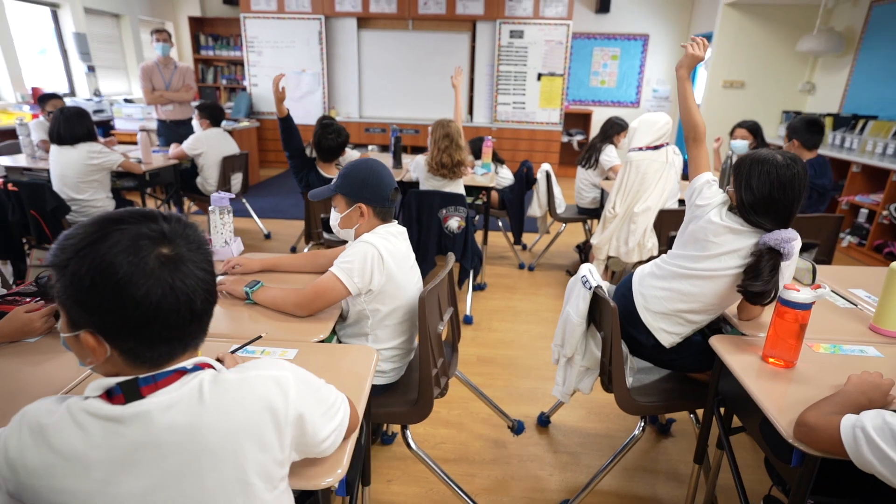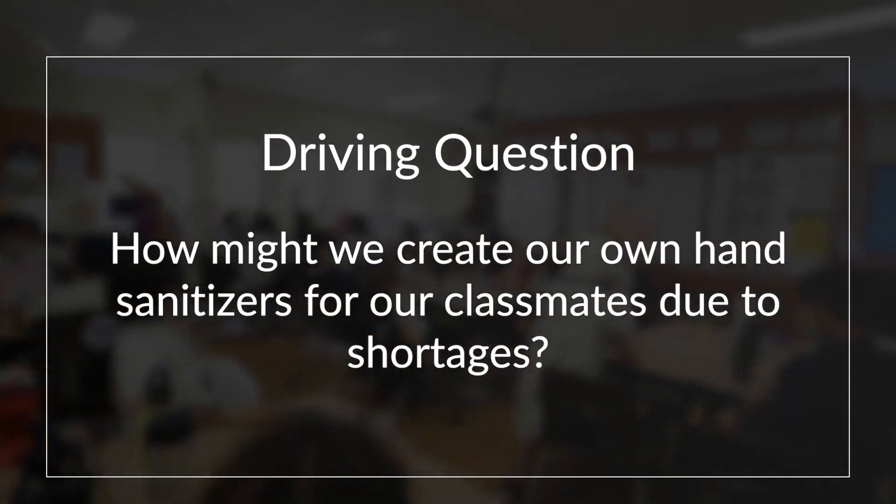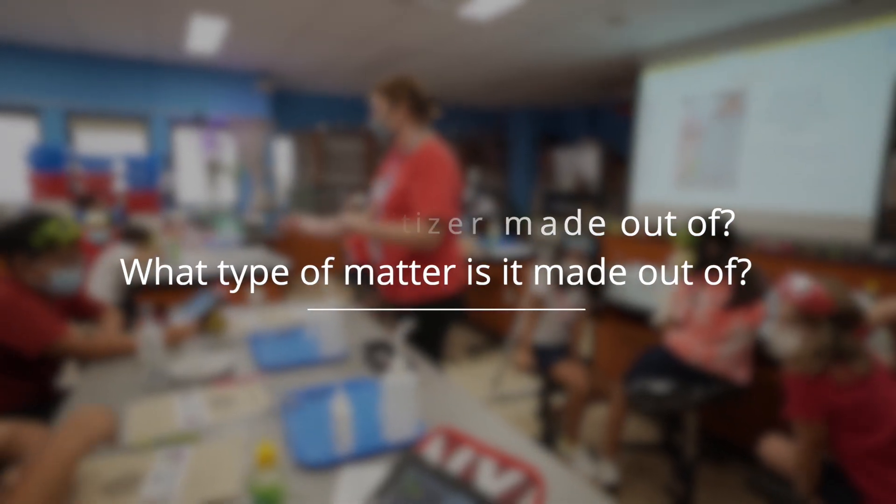After some discussion, the question was asked: how might we create our hand sanitizer for our classmates due to shortages? This driving question led to a number of need-to-know questions like: what is hand sanitizer made out of, and what type of matter is it made out of?